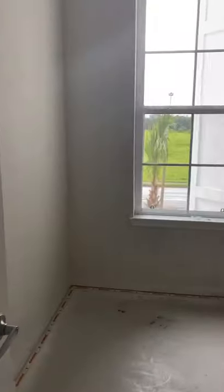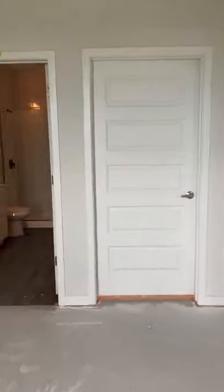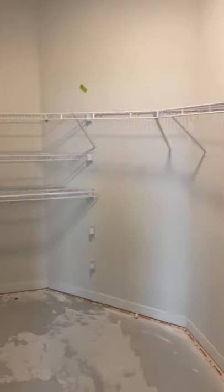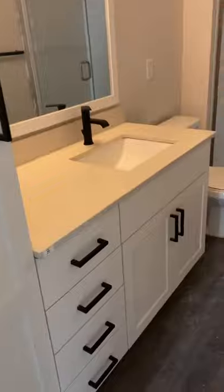Lastly, this is the master bedroom. This is a large size master, with a large walk-in closet. And then a walk-in shower. You have your built-in linen closet here — four drawers. Quartz countertops. And again, the framed bathroom mirrors.